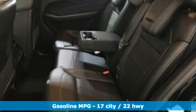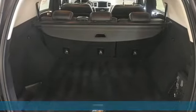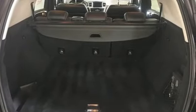It's well-equipped with the features you need: streaming audio, power heated mirrors, dual-zone climate control, and wireless phone connectivity.